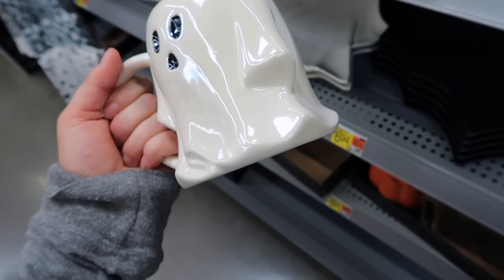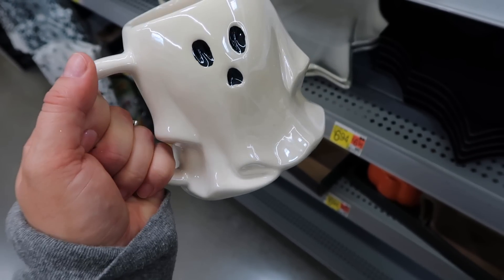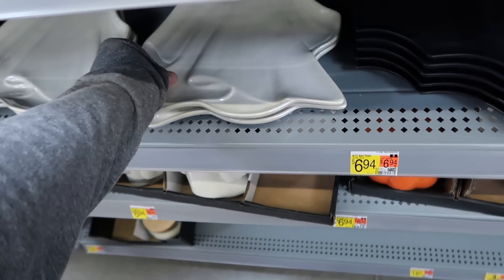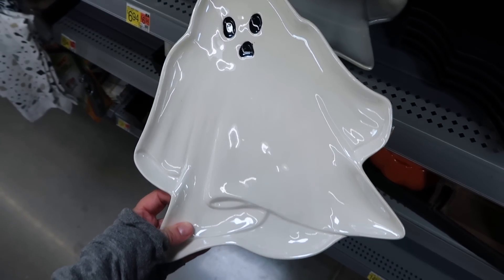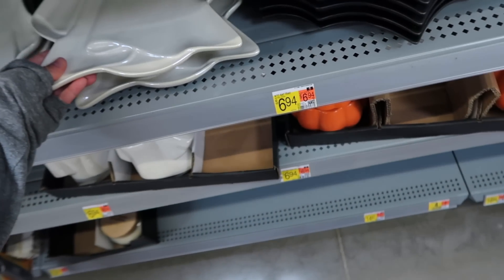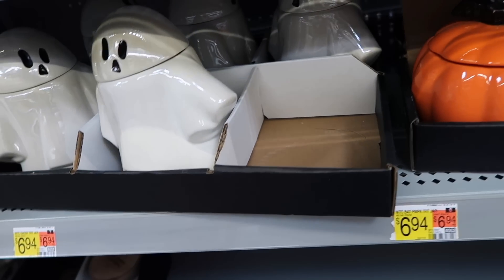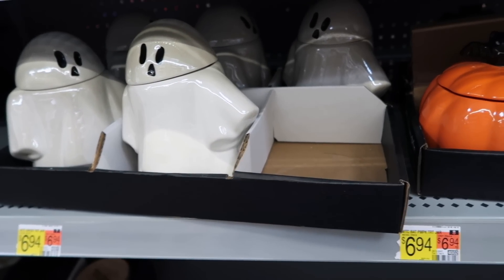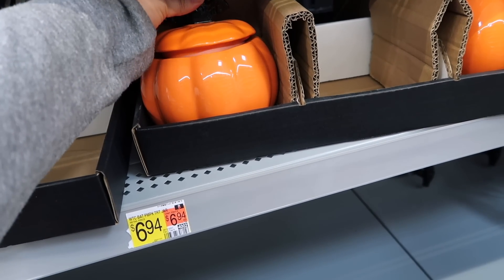Look at these cute pumpkin pillows - I know Target had some similar ones but these are only $11.94 here at Walmart. Got the orange pumpkin and the white pumpkin - those are so cute to throw on your couch for a little extra decor. I found a few more Walmart decor pieces including this adorable ghost mug, only $3 - it has a little bit of a holographic duochrome to it, so pretty. They have matching plates for about $7 and a cute matching jar as well, also $7. The little head comes off. This pumpkin jar is adorable too.